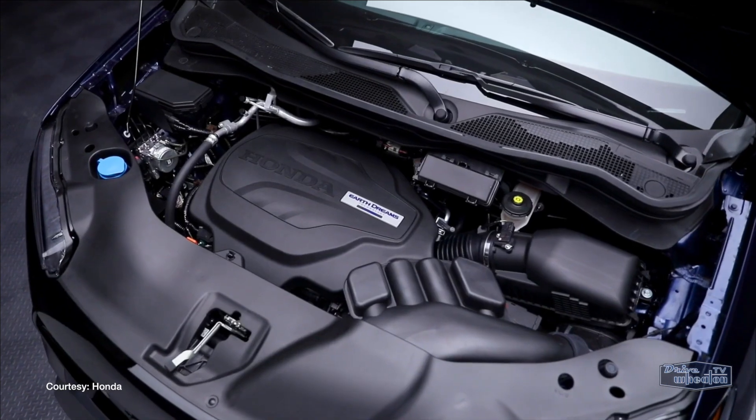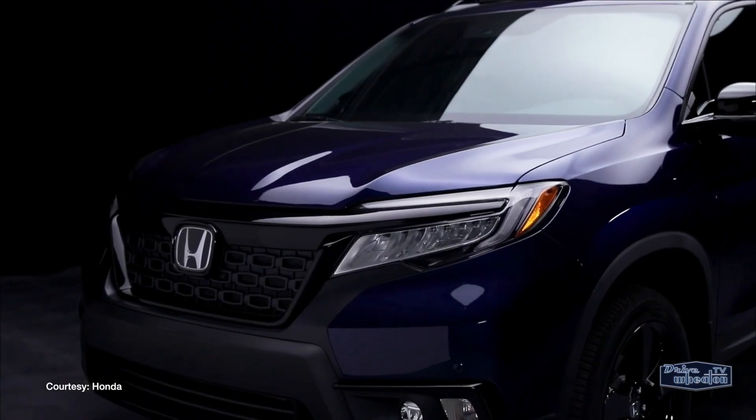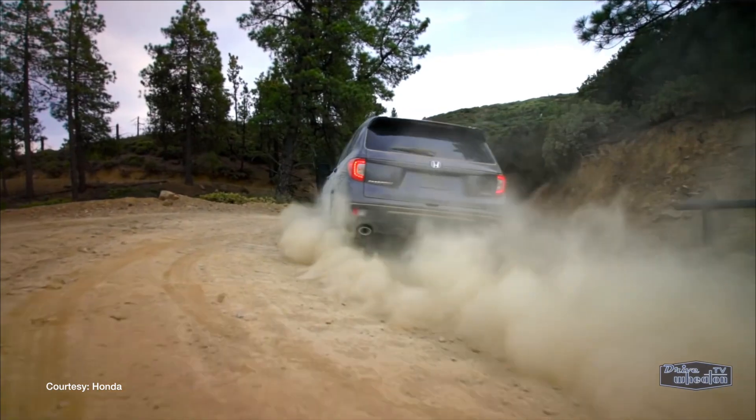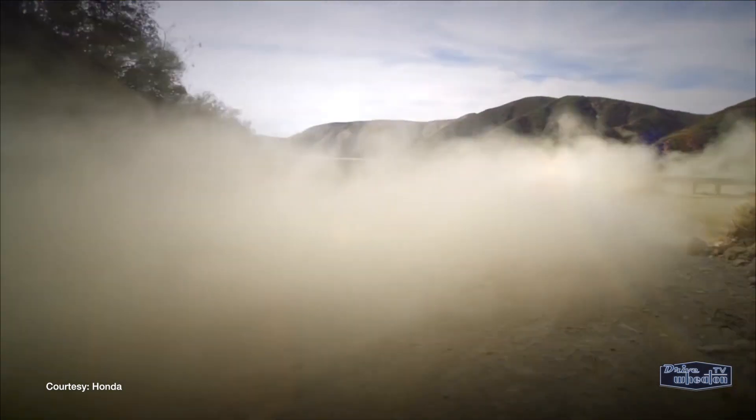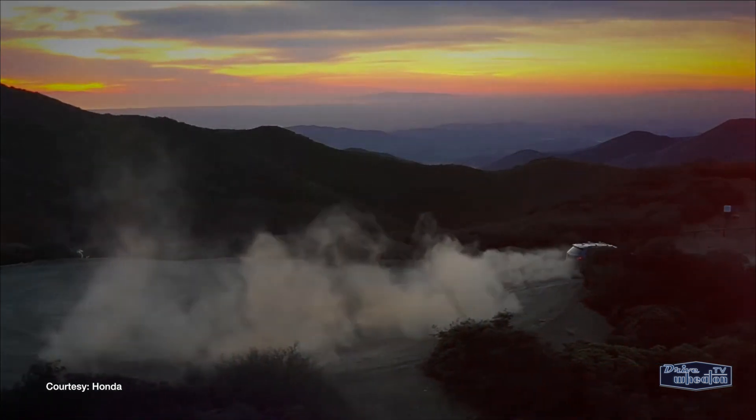Under the hood is the same 3.5-liter V6 found in the Pilot and the Ridgeline, but the Passport is smaller, so it should be faster and more agile. Start planning your next adventure now — the new Passport is expected to go on sale in the early part of 2019.